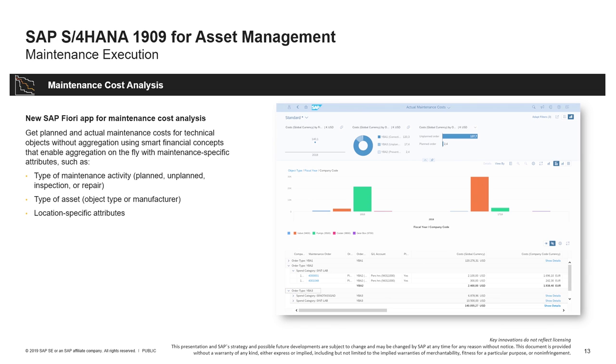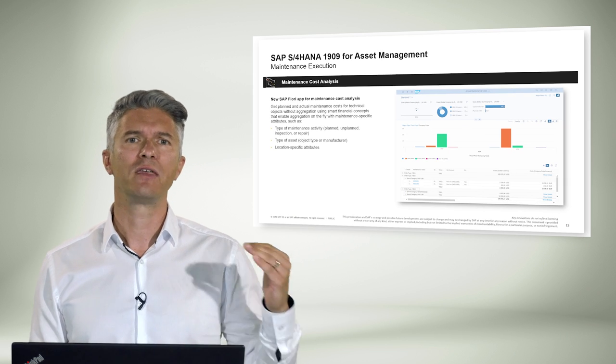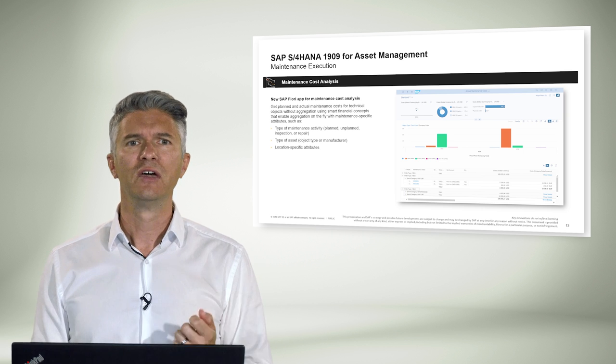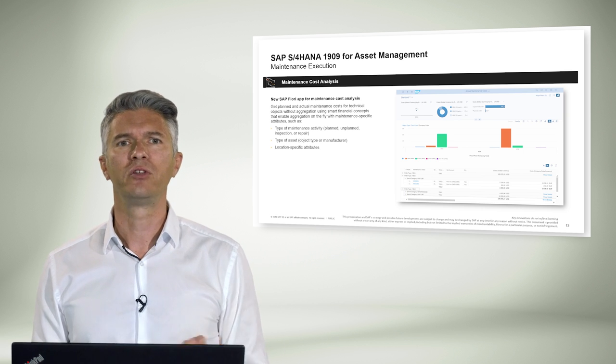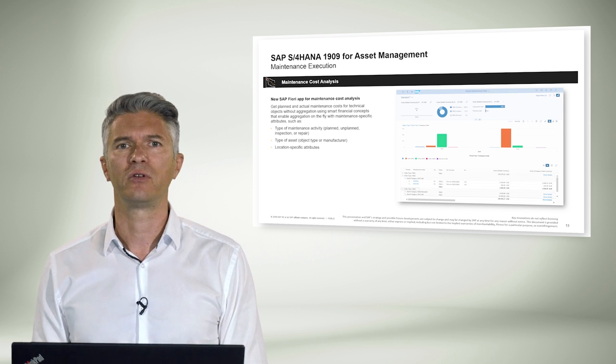Moving to asset management. For this line of business, we have a new SAP Fiori app for maintenance cost analysis. This app supports monitoring and evaluating actual costs resulting from current maintenance orders. It enables analysis of actual costs for materials and labor in maintenance. One can easily identify the maintenance activities leading to the highest costs. The analytical list page offers multiple possibilities to evaluate actual maintenance costs stored in the universal journal entry.